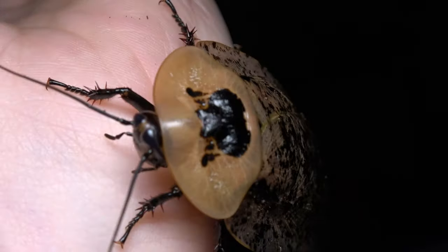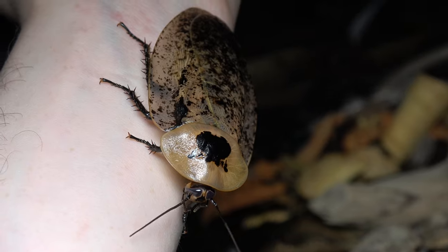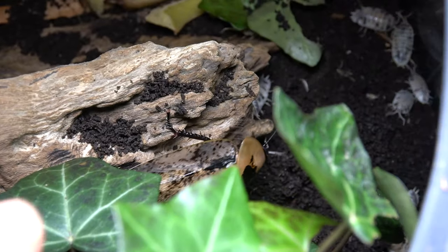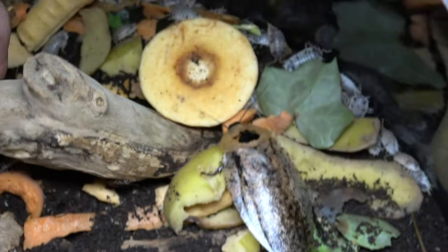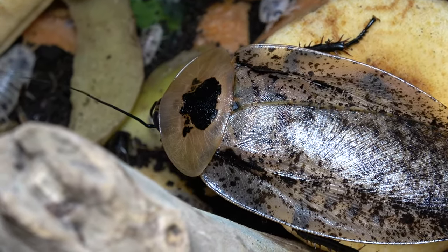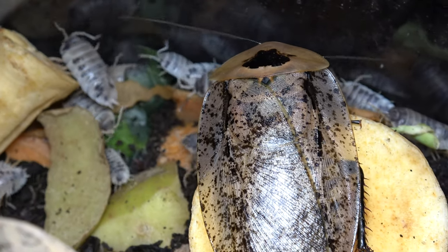Trying to get a decent side-angle shot for you guys but I'm struggling. Wow. I think that's the last time I'm going to handle this roach — I'll leave it to settle; I've probably stressed it out quite a bit and disturbed the home of the others and the dairy cow wood lice. But wow — look at it: awesome black splodge on the top, peppered wings. It truly is a monster as well.